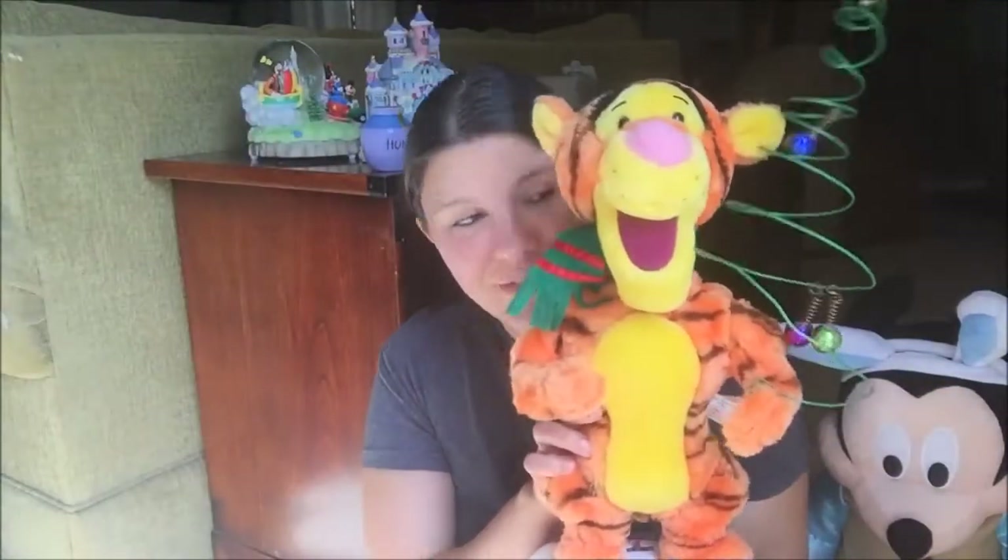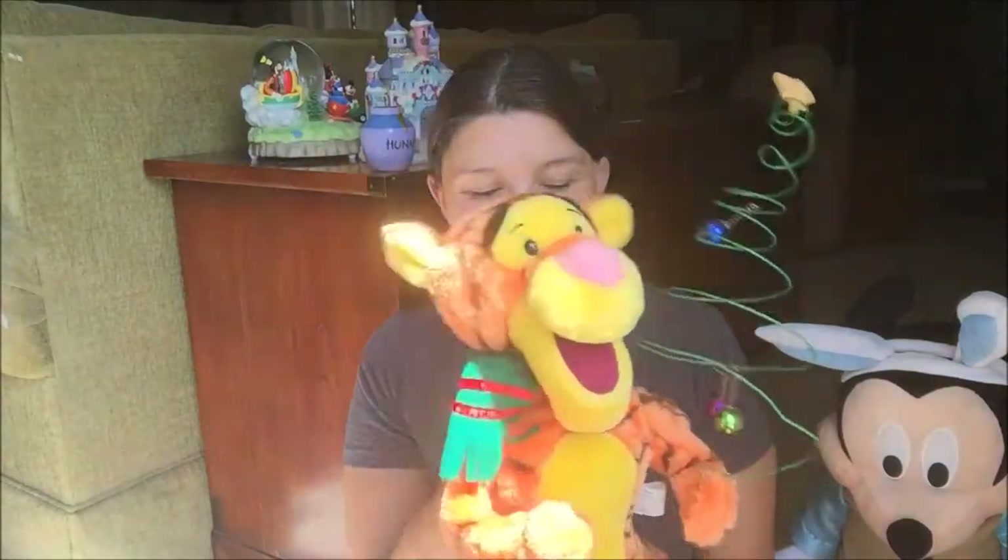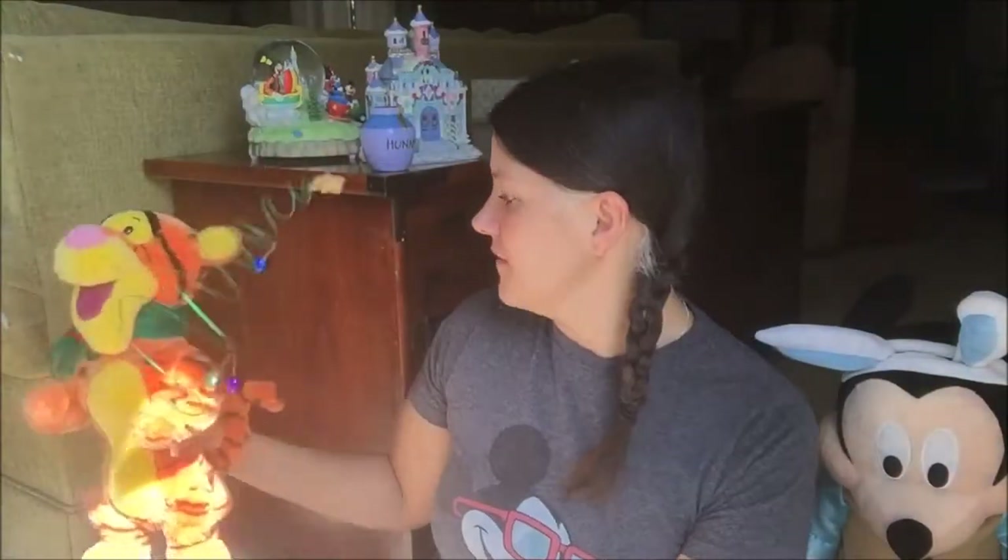Then this here is my little Tigger for Christmas time. I don't have any batteries in it right now, but I think he does a little hop-hop bouncing like Tiggers do best. And I believe I got him also for $5.